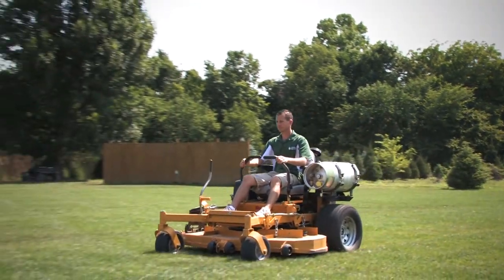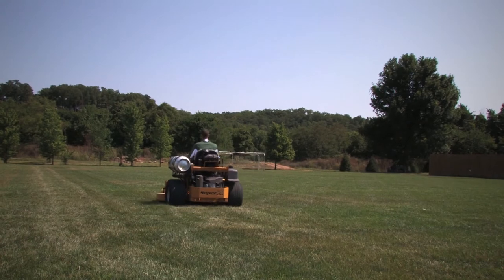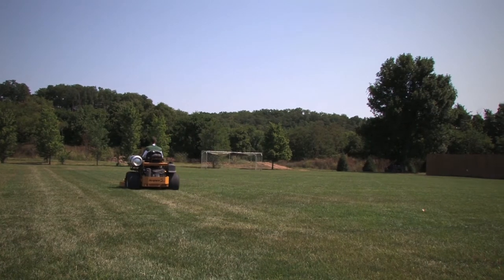In our initial test we saw some real savings, which we were very impressed about, so we wanted to make sure we implemented it into our crews and see how it worked as an overall game plan. The part of propane that's been attractive to us is the cost savings. It appears that it's going to be on a daily basis per 72-inch riding lawnmower anywhere from $20 to $30 per mower.